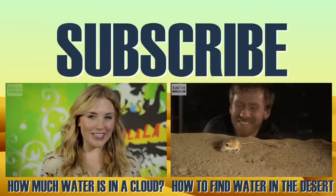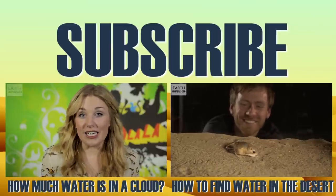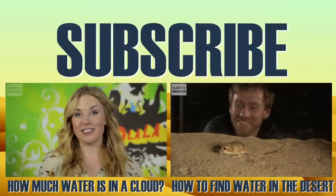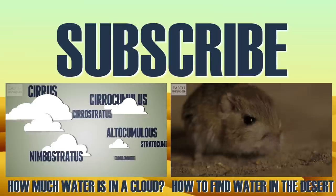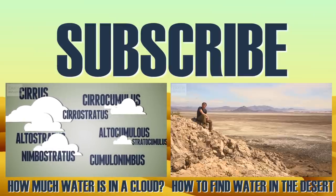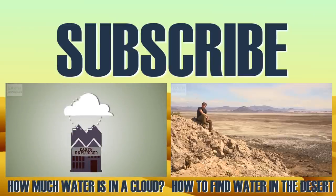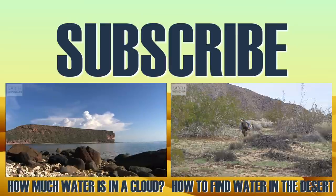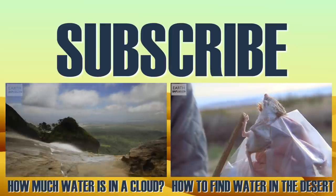I'm Maddie. Have you ever considered how much water is inside a cloud? There are many types of cloud and each one is a different size. I'm Chris. Have you ever considered how animals find water in the desert? Here in the Mojave Desert in the western USA, researcher Dylan Tennant is studying the master of desert survival, the kangaroo rat.